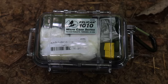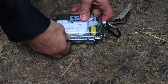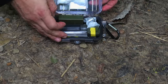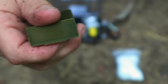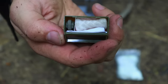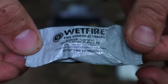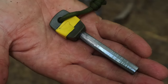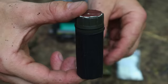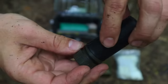For our third priority in the 48-hour survival scenario, fire is one of the key tasks. Having a good fire kit makes all the difference. Fire does everything for us — it can cook our meals, purify our water, signal for rescue, keep us warm at night, and is a psychological boost, especially in a dark jungle.